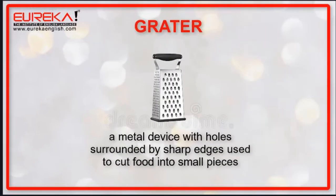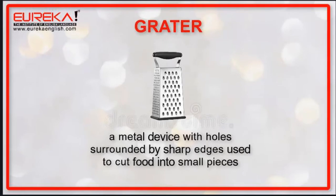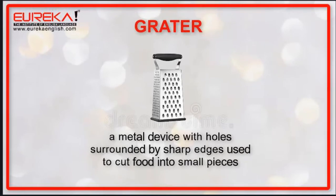Grater: a metal device with holes surrounded by sharp edges, used to cut food into small pieces.